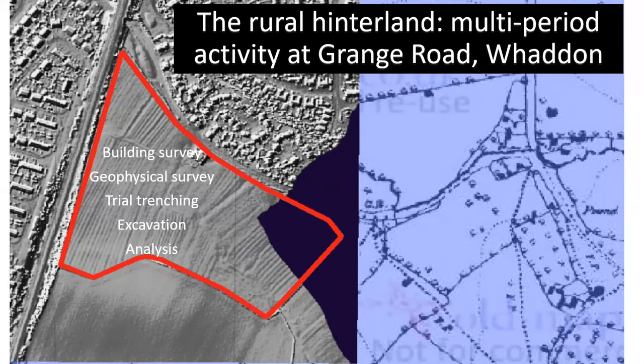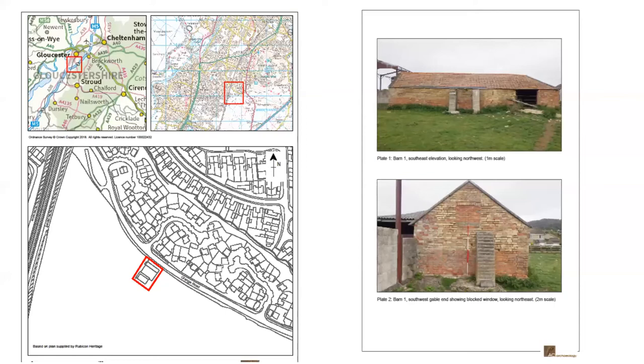Since then the finds and records have undergone a process of assessment and we're now underway with the full analysis, preparing a publication report due to be issued later this year. This slide shows the location of the buildings that were recorded prior to development. The left-hand map shows the location of a small enclosure — essentially a square arrangement of farm buildings around a central farmyard just south of Grange Road.